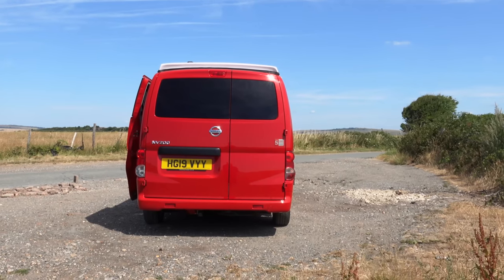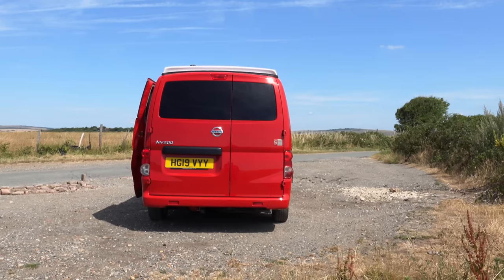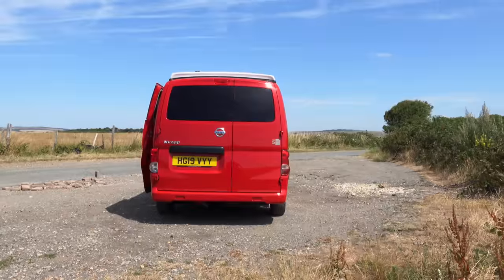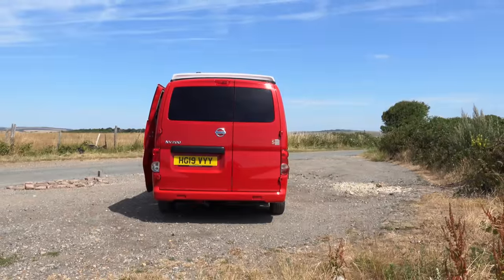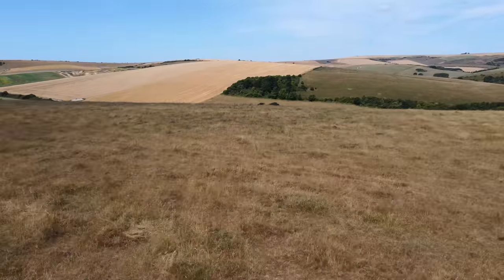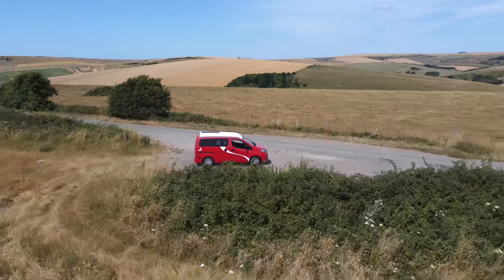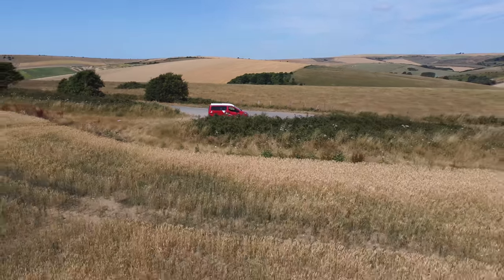Lots of camper vans are fitted with this dark glass, and believe me in direct sunlight you can barely put your hand on it — it is so hot. A huge amount of energy will be radiated by that glass inside the van, so it's enemy number one.